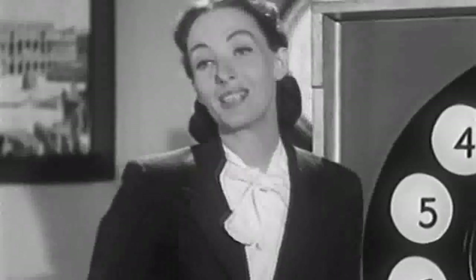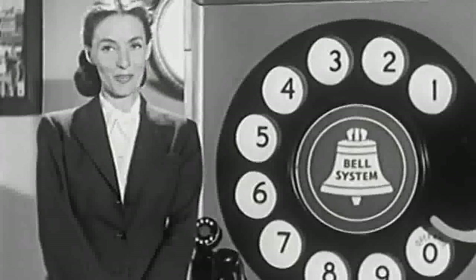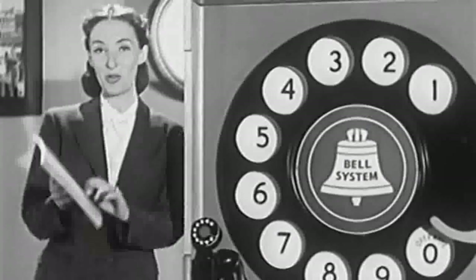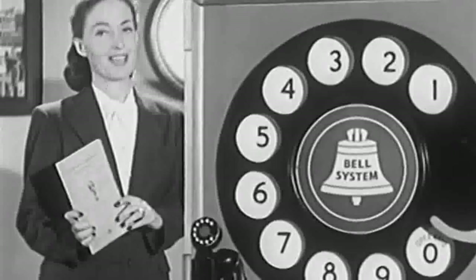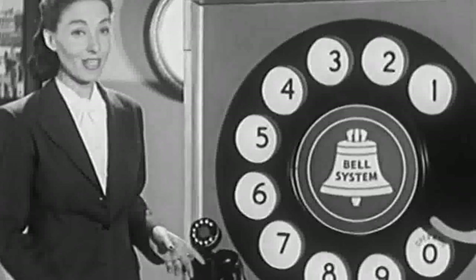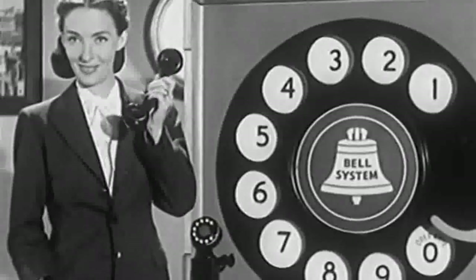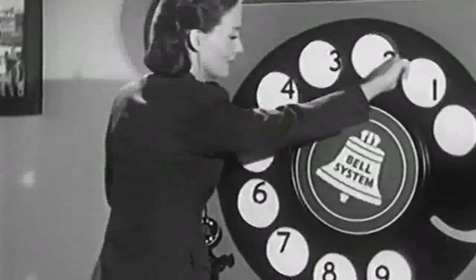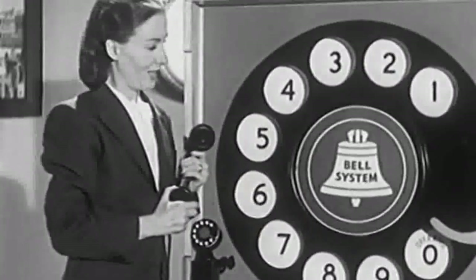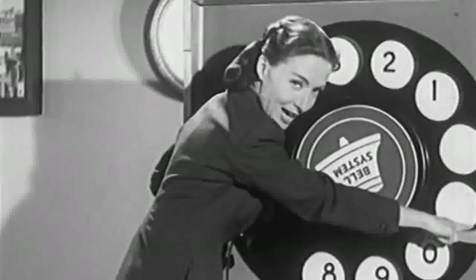The ring will continue until the telephone is answered. The main things to remember are: first, look up the number in your new directory. Second, raise your telephone and listen for the dial tone. For our hours of operation, press 2. To speak with a customer service representative — third — dial each number carefully, making sure you bring the dial all the way around to the finger stop each time. You've reached our complaint department.